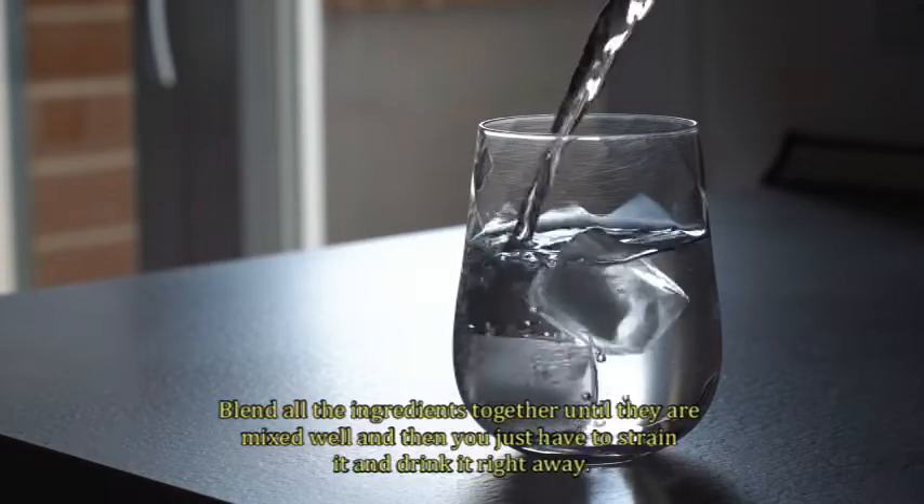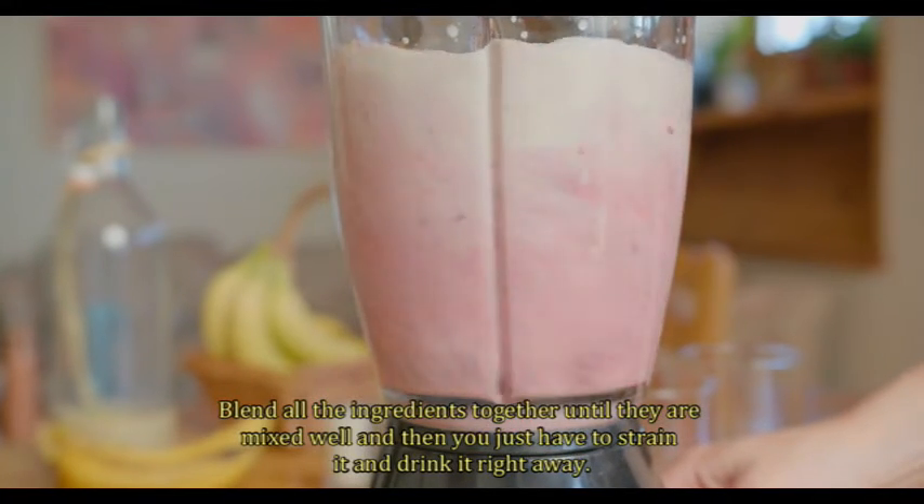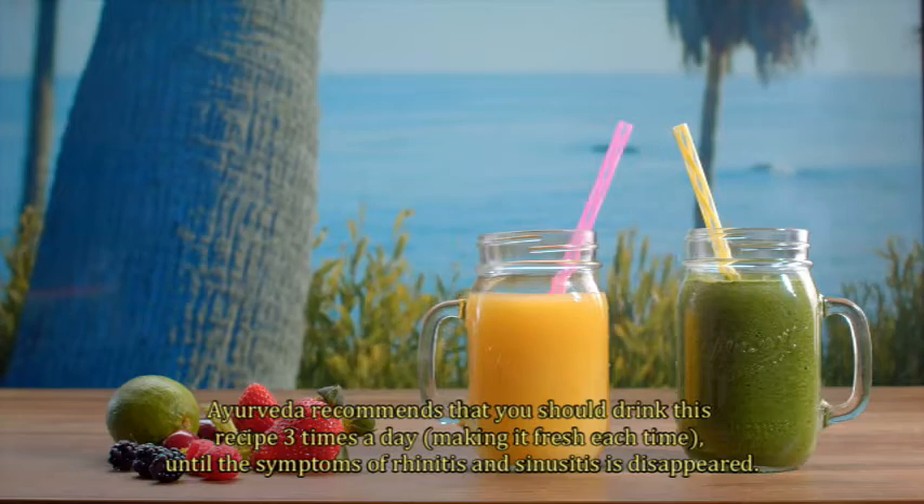Blend all the ingredients together until they are well mixed, then strain it and drink it right away.